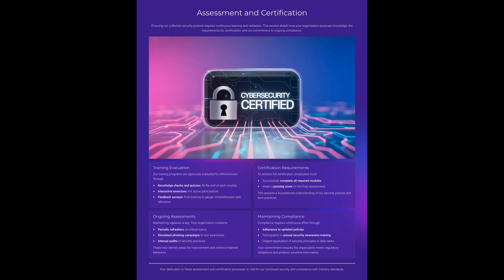Assessment and certification. Security awareness isn't a one-time effort — it's continuous. We use knowledge checks, interactive exercises, and feedback surveys to measure how well this training sticks. Certification requires completing modules and passing assessments, showing you understand our security policies and best practices. We also reinforce learning through periodic refreshers, phishing simulations, and audits. Compliance isn't optional — it means following updated policies and taking part in annual training. Why are ongoing assessments important even for experienced employees? Because threats evolve, and so must we.